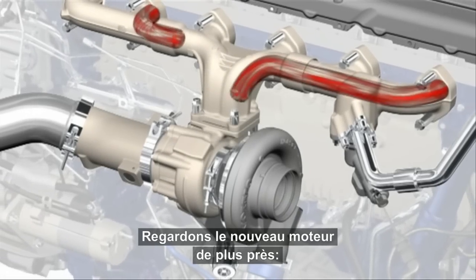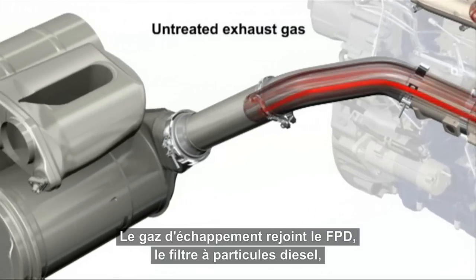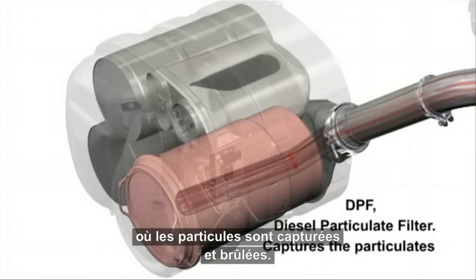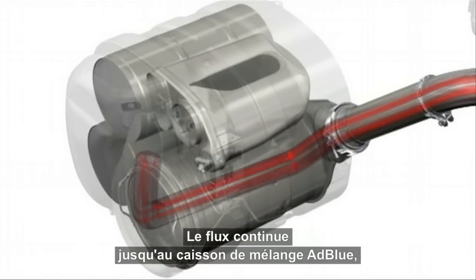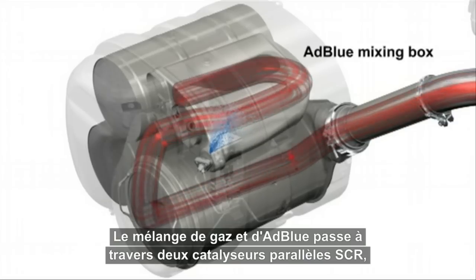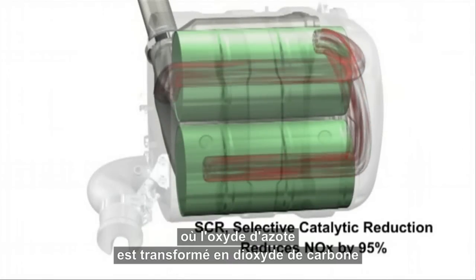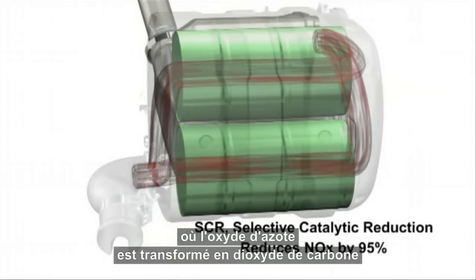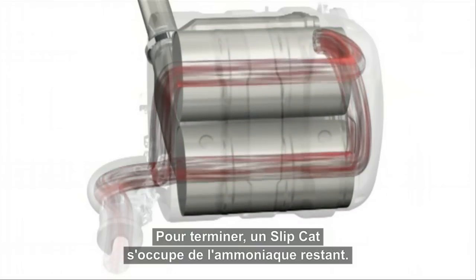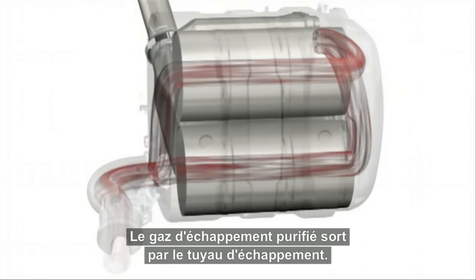Let's have a closer look at the new engine. First, the exhaust gas reaches the DPF, the diesel particulate filter, where particulates are captured and burned. The flow continues to the AdBlue mixing box, where AdBlue is injected into the exhaust stream. The exhaust and AdBlue mix go through the two parallel SCR catalysts, where the nitrogen oxides are converted into pure nitrogen and H2O water vapour. At the end, a slipcat takes care of any remaining ammonia, and the cleaned exhaust gas comes out of the tailpipe.